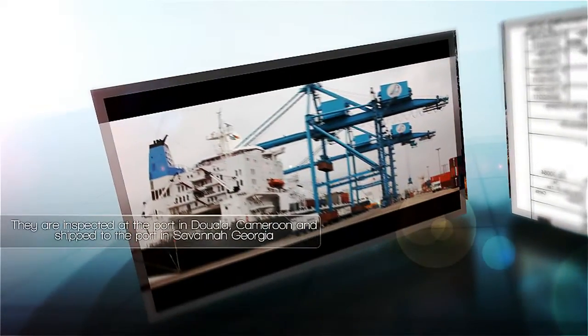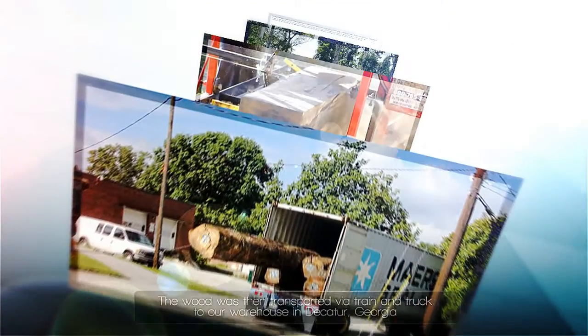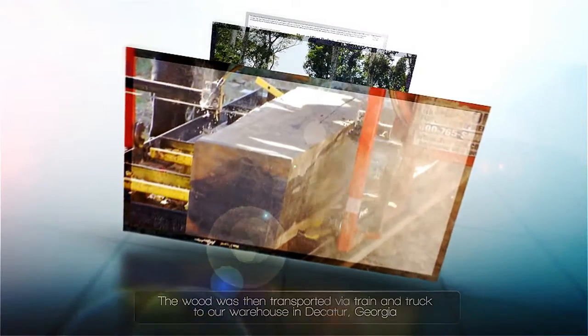Our container was then X-ray and hand-inspected by the USDA and Customs and Border Patrol over several days. The wood was then transported via train and truck to our warehouse in Decatur, Georgia, and we are finally ready to begin milling.